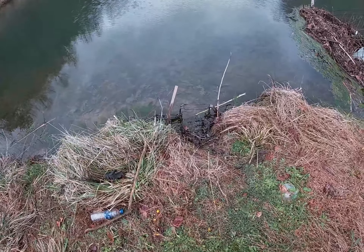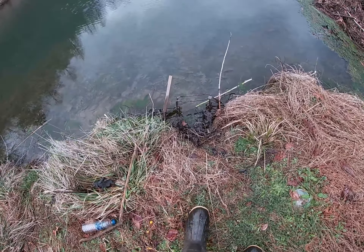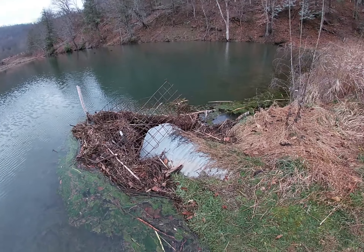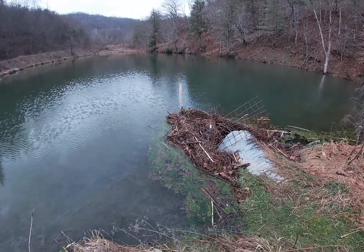You can see our trap right here. We make a little mud pie and put a little beaver castor on it so it smells like another beaver is marking its territory. We haven't caught anything in that one today. You can see the damage these beavers do — they'll bring the water level up in all these ponds, and for these coal companies, they're just a real nuisance.